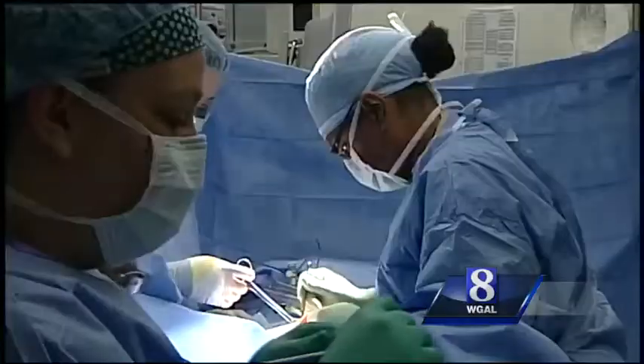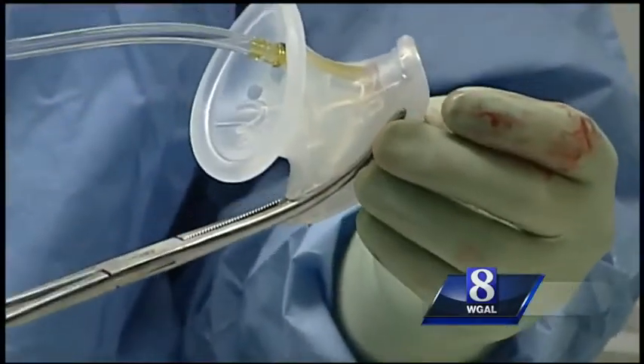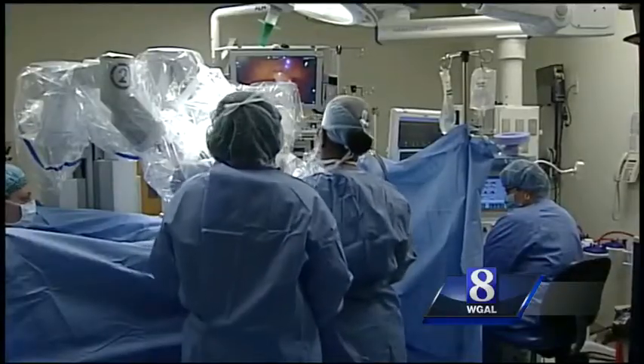Dr. Sherie Livingston Anderson makes a small incision in Debbie's belly button and inserts what's called a gel port. This is what allows us to gain access to the cavity.